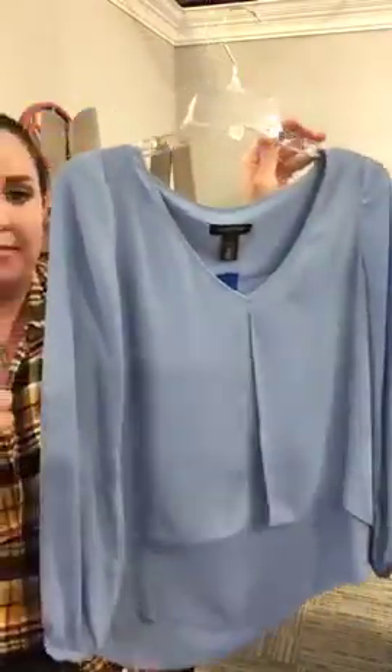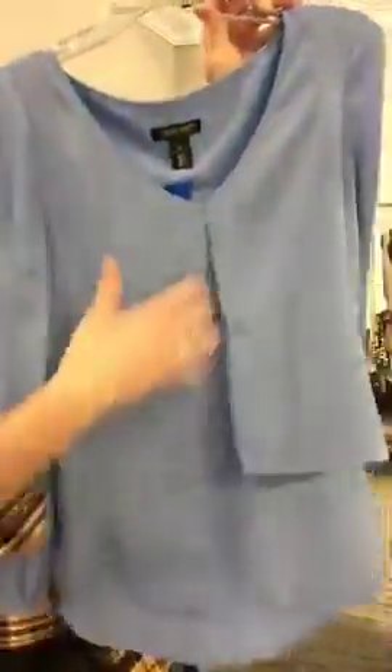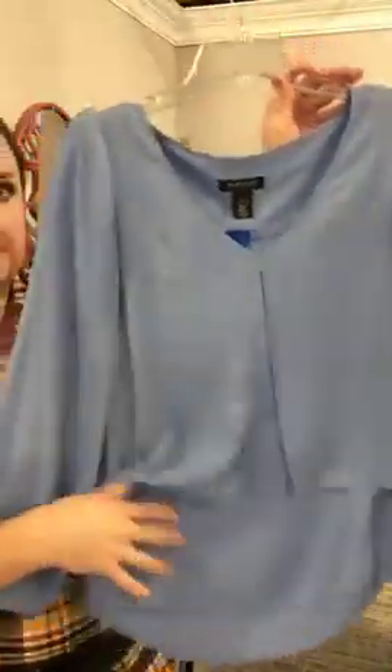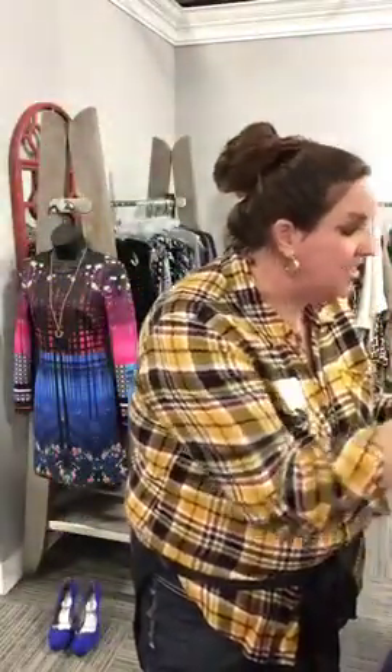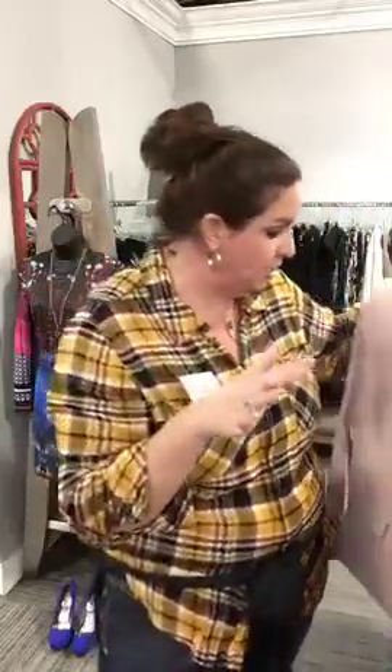Let's start off with some White House Black Market — everyone's favorite. Right here is just a great blue for going into spring. I know it's still winter but you always have to be one season ahead. This one is really pretty with the different layers — gives it some dimension. This is White House Black Market, it's a size 4, and it's only $22.